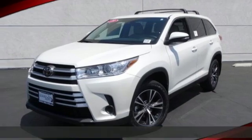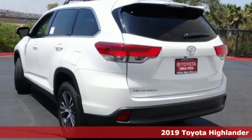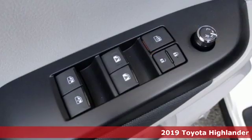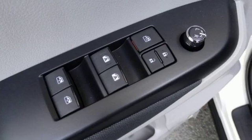Here's a new 2019 Toyota Highlander. When you're looking for comfort, convenience, and quality, you think Toyota. It comes with the features you need, and better yet, want.